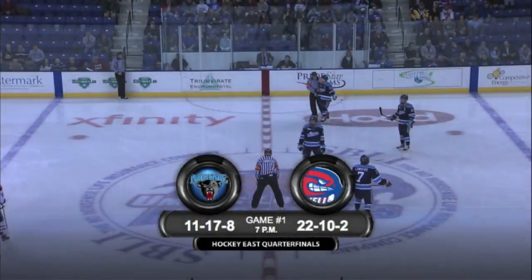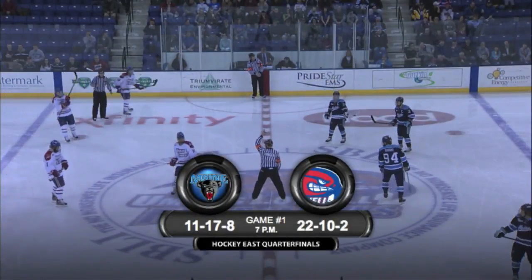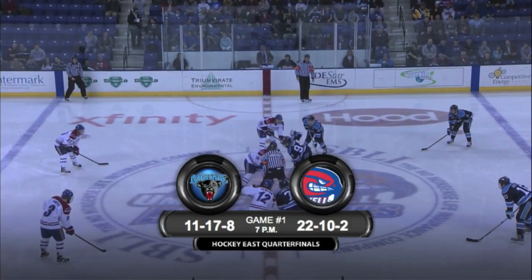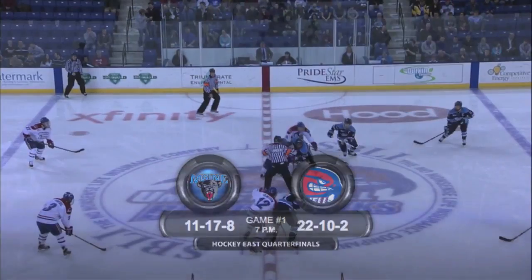We are just about set to get it started. Maine will go from our left to our right. They are in their road dark blue with light blue and white trim. River Hawks in their home whites with blue and red trim, and some jousting right off the button here as we prepare for the faceoff.